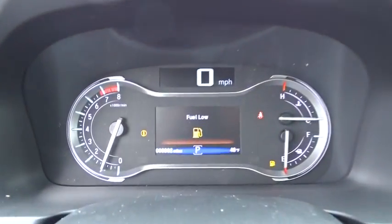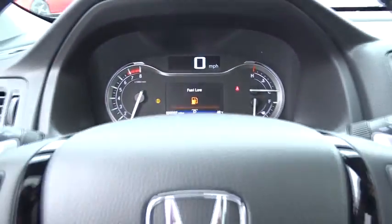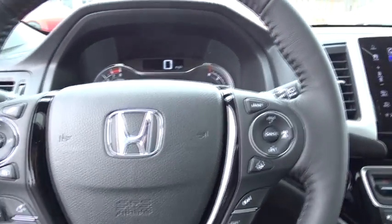Traction control. Power passenger seat. Navigation system. Dual airbags. Alloy wheels. Power steering. Four-wheel disc brakes. Compass.